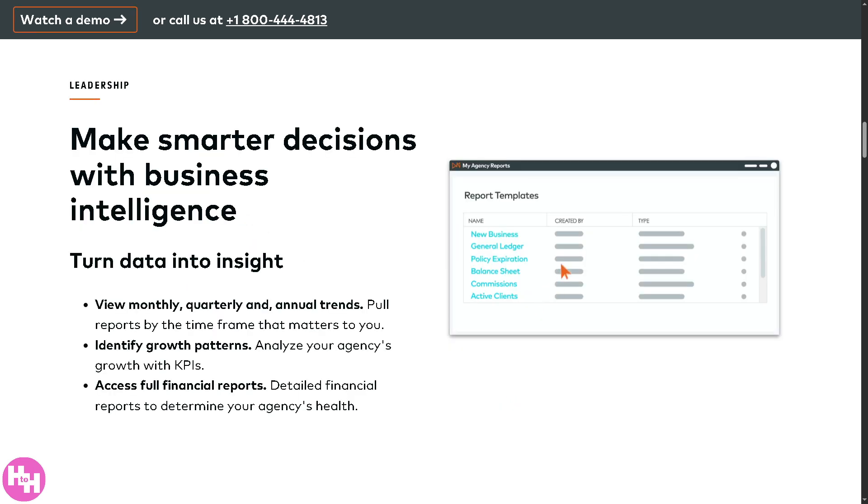In terms of leadership tools, AMS360 helps agency leaders make smarter, data-driven decisions using business intelligence tools. You can view trends over any time frame — monthly, quarterly, or annually — and generate reports showing business performance. You can also identify growth patterns using KPIs to spot which areas of your agency are growing, track sales performance, retention, and new business. With access to full financial reports, you can dive into detailed financials to understand revenue, expenses, profit margins, and overall financial health.